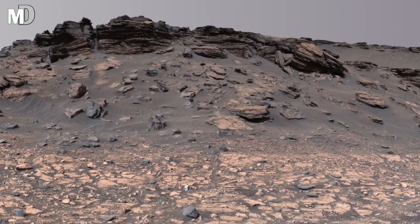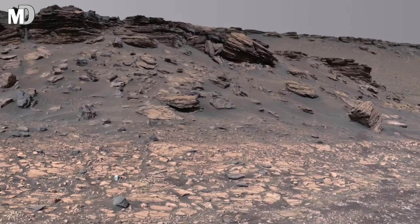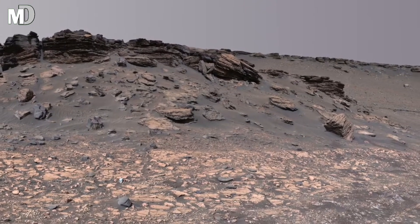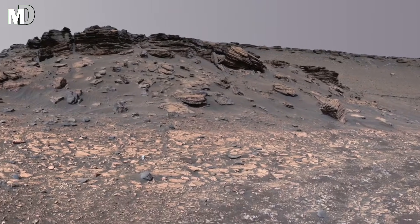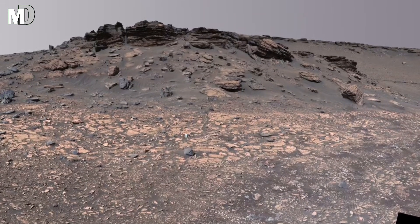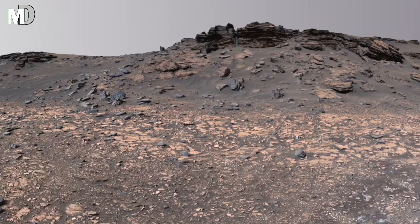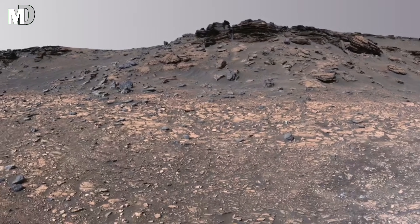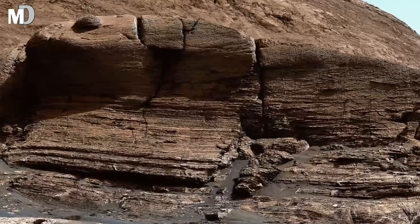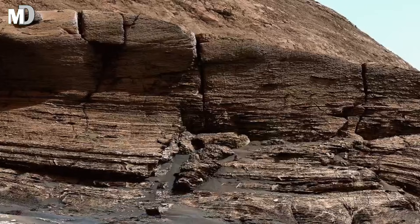Dear friends, in this image you are looking at a rugged Martian slope scattered with reddish-brown rocks. The surface looks like it has been shaped by ancient floods or violent storms. Some rocks appear smooth, worn down by centuries of wind erosion, while others remain sharp — clear evidence that Mars is still being sculpted by nature. In the distance, a high ridge rises, looking like the remains of a massive formation that has slowly crumbled over millions of years.